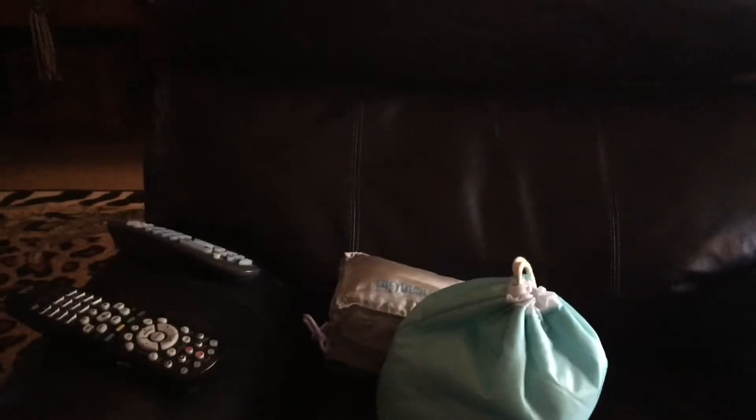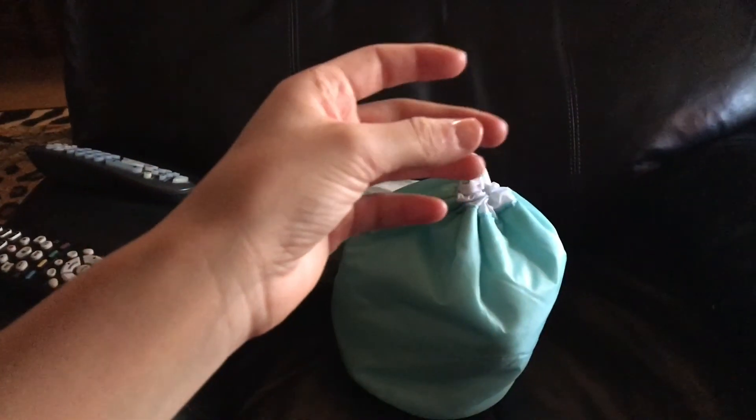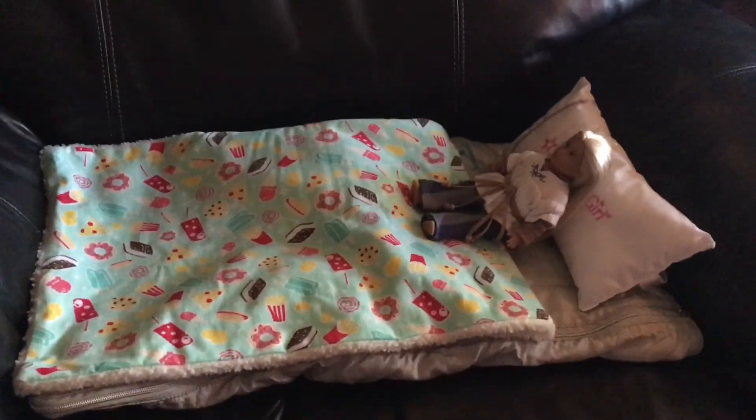Now I'm going to be setting up her bed. We have her sleeping bag and then this bag that has her blanket and her pillow and stuff in it. So I'm going to set that up now. This is what her bed looks like — there's this blanket, it's super soft, and then the pillow. And then she has her mini doll Julie.